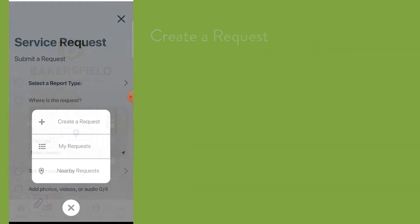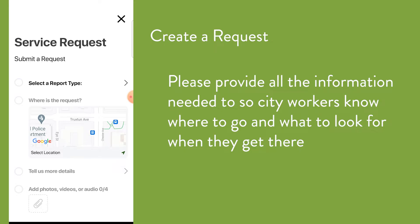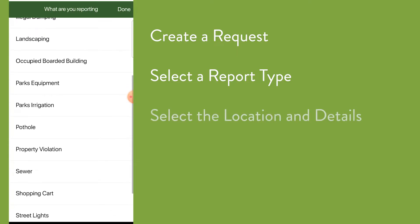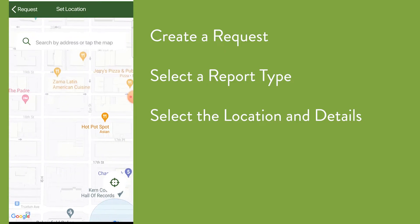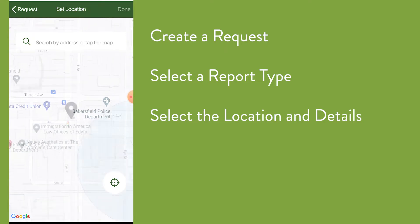If you tap Create a New Request, you'll need to enter the what and where so city workers know where to go and what to look for when they get there. First, select a report type, then select the location. The map automatically goes to your current location, but you can enter the address or move the map around by pinching and dragging to drop a location marker exactly where it needs to go.